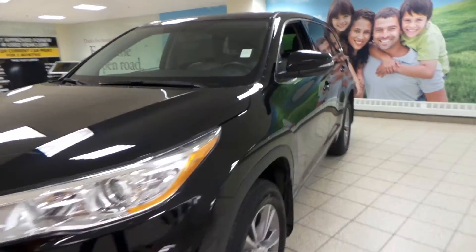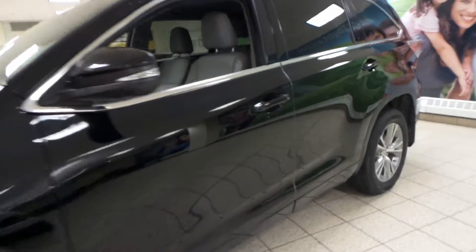Hey guys, it's Ashley here from Charles Glen Toyota. Today we're taking a look at a 2014 Toyota Highlander.